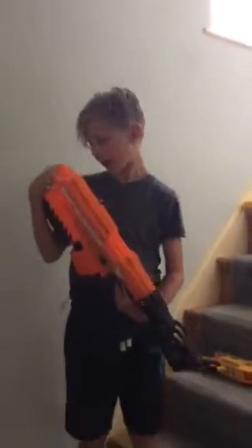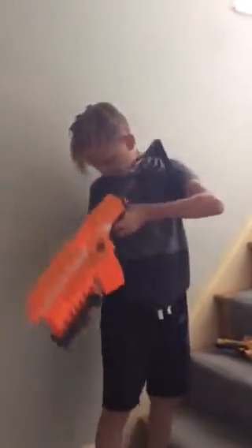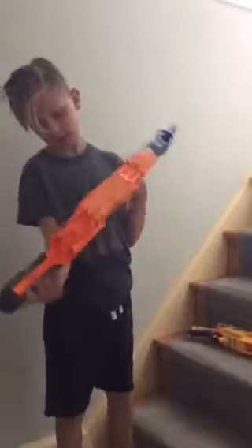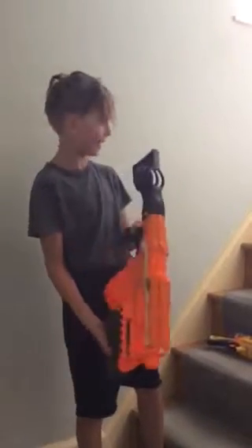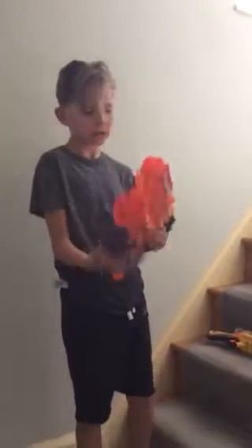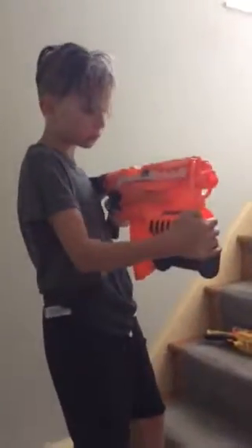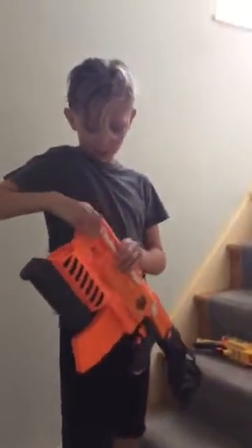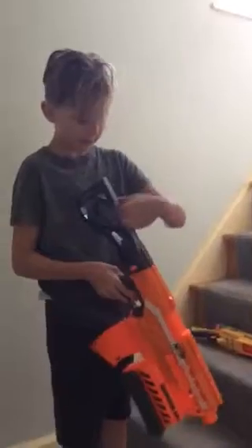The next gun is the Demolisher and this gun is amazing. It has an RPG rocket system on the bottom. It has a 10-round banana clip, though the spring has died in mine. Other pros include a side tactical rail and one up top, it's flywheel-powered, there are two belt clips, and you can hold a missile in the stock as well.